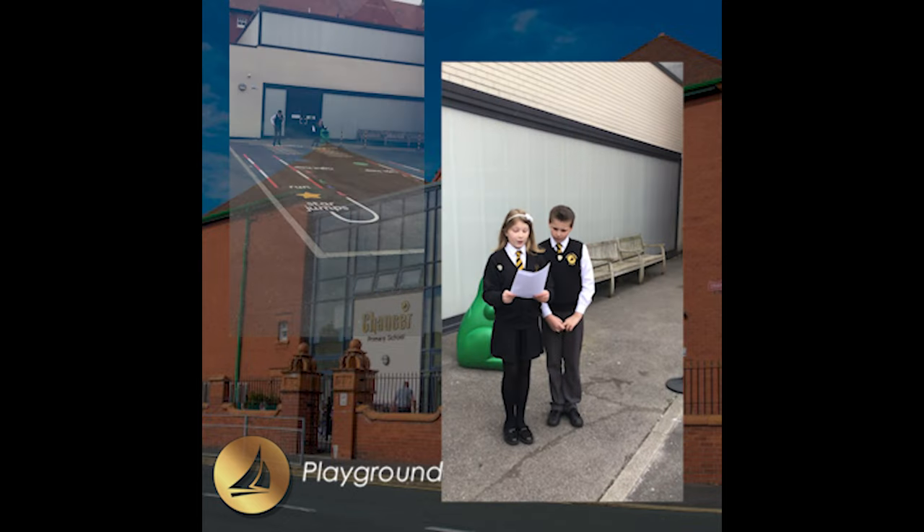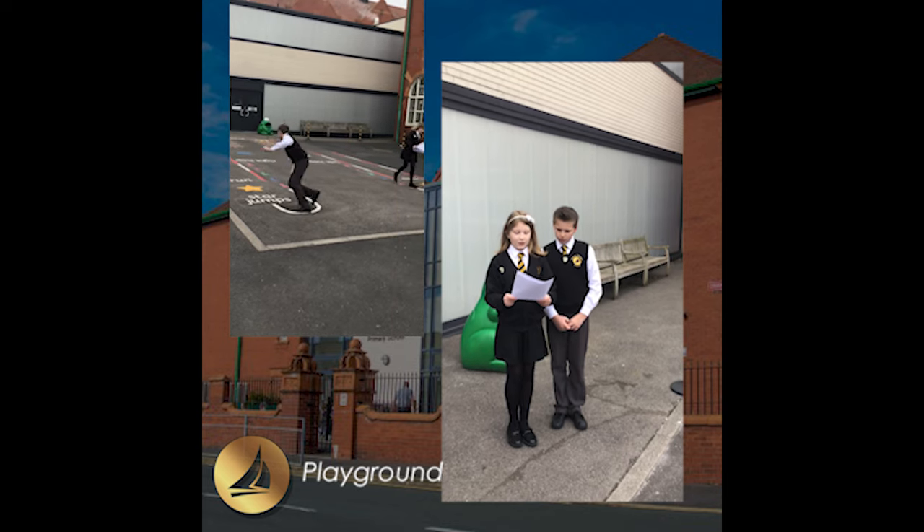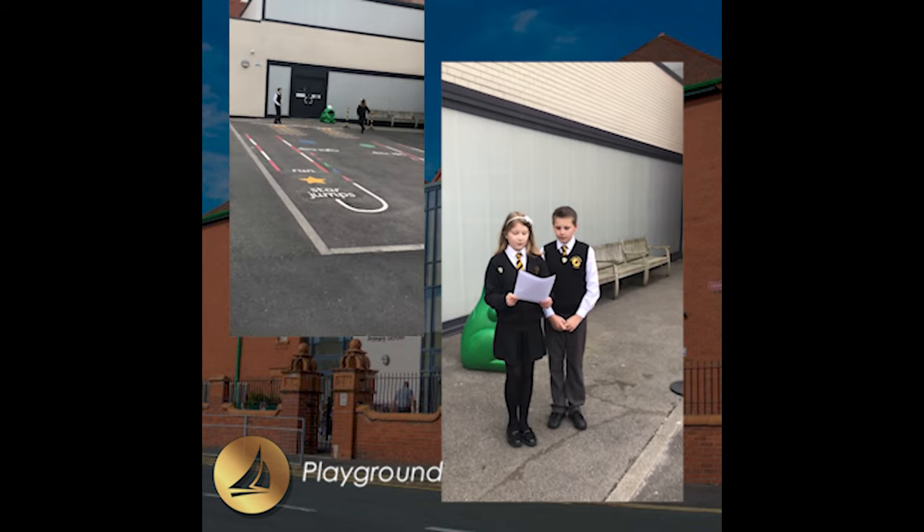Here's the other half of our playground. This is also where some Key Stage 2 and Key Stage 1 children come into school each day. We love being outside and playing football.